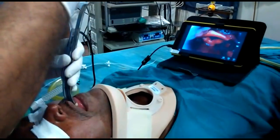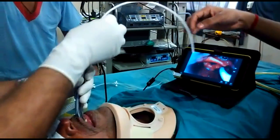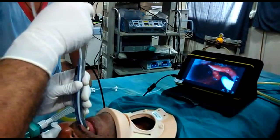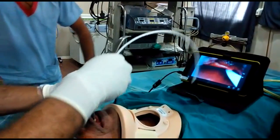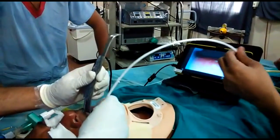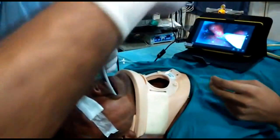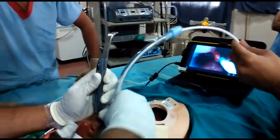I am inserting the bougie. The bougie has entered the larynx. I am taking the bougie out, and now over the bougie, I am railroading the endotracheal tube.